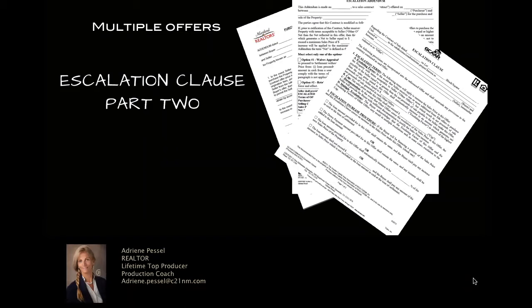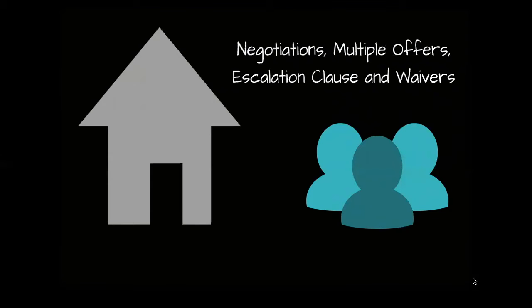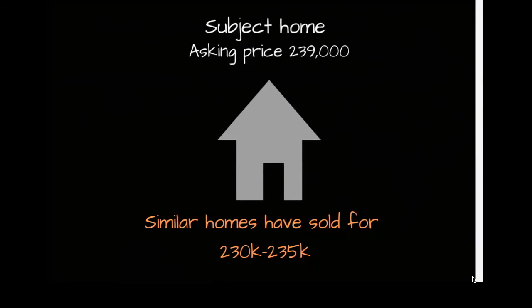Hey everyone, it's Adrian Pessel. Today's topic is multiple offers — it's actually escalation clause part two. Over the past few weeks, I've received several calls and emails from people looking for a more detailed review of offers for their sellers. I'm going to talk about the negotiations, how escalation clauses play a role, and how waivers work. At the end of this video, I'm going to give some pointers for buyer's agents on how they can get their offers to the top of the pile. We're going to do this by using a case study.